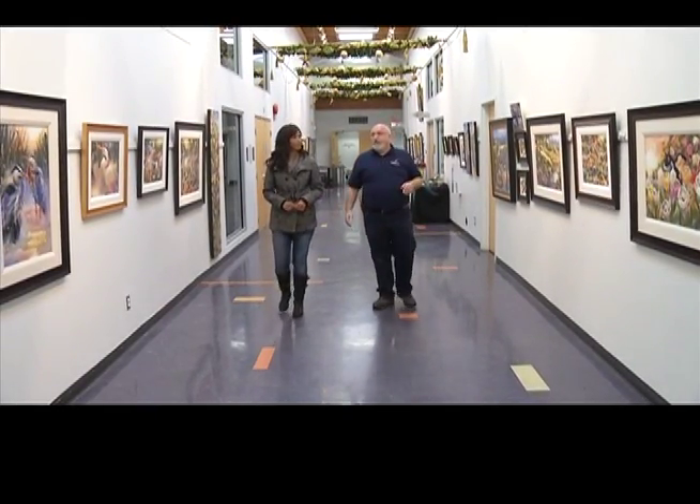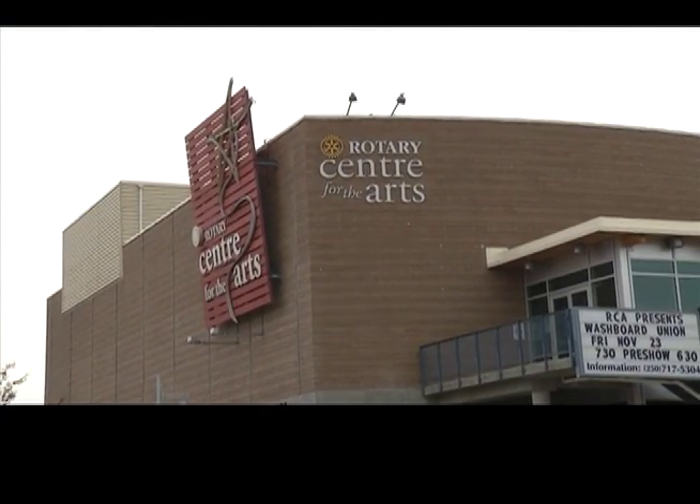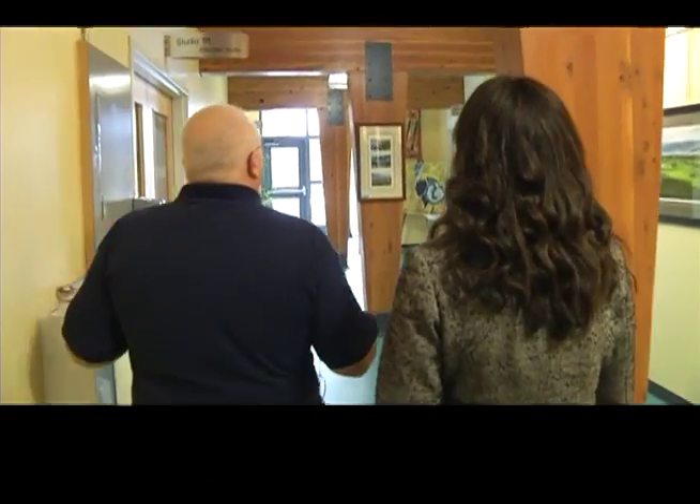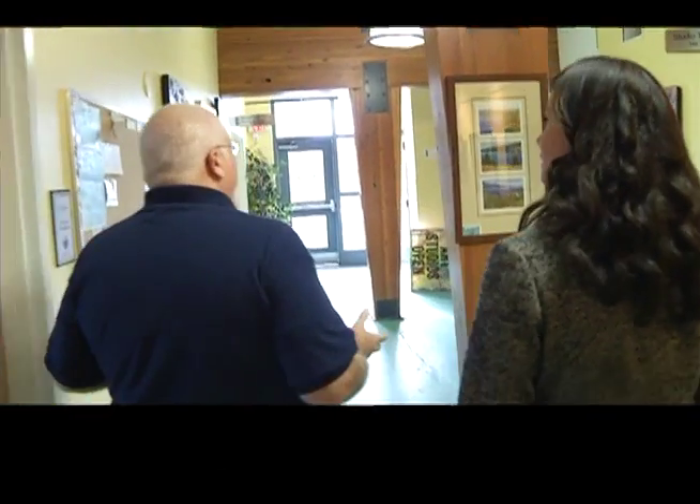When Patrick LeBlanc began his new job as General Manager of the Rotary Centre for the Arts in September of 2012, he didn't think he would be getting down and dirty. But today he did just that, taking us on a tour of the centre. And the first stop: the Potter's Attic Ceramic Arts Centre.